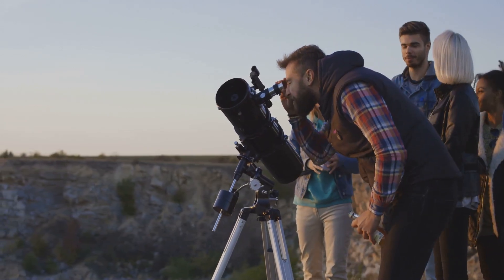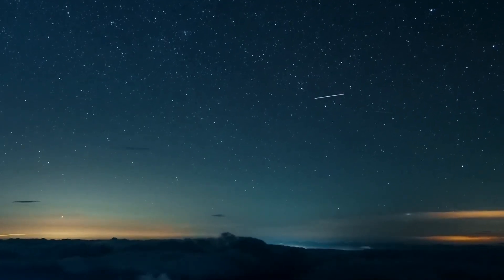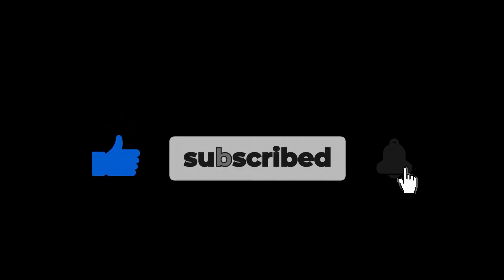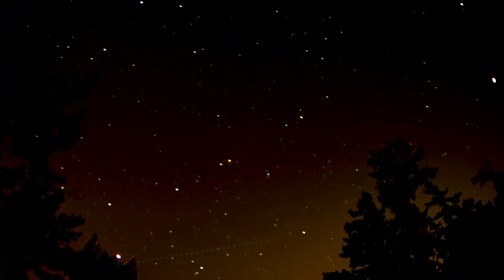Clear skies and happy stargazing! July's sky is packed with wonderful events — which one are you most excited to see? Let us know in the comments below. If you enjoyed this guide, don't forget to like this video, subscribe, and hit the bell so you never miss a moment of what's happening above. Thanks for watching — until next time, keep looking up.